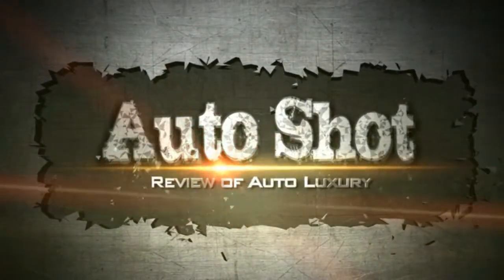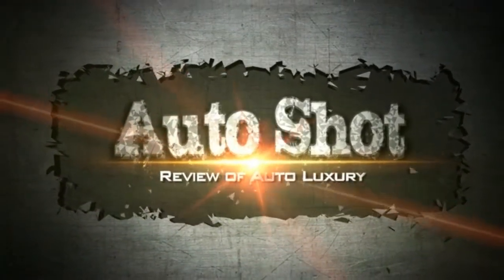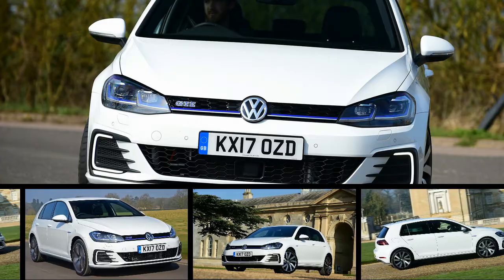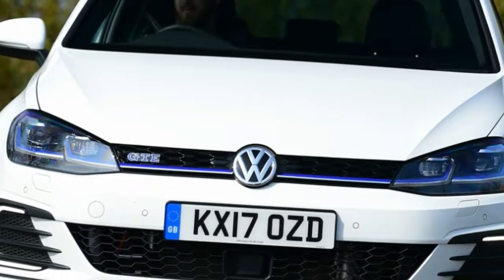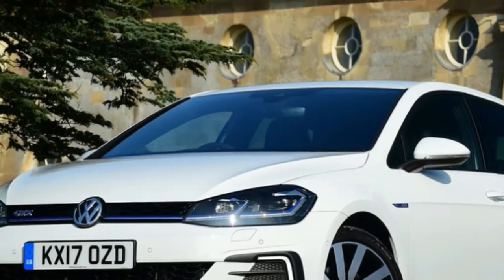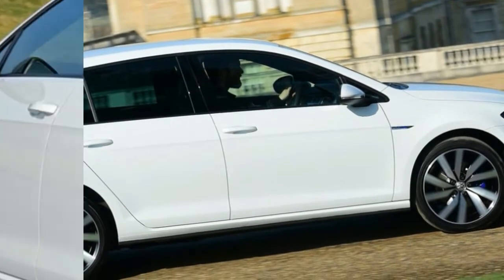Welcome to our channel. New Volkswagen Golf GTE 2017 Review. The recent updates to the Golf range do little to change our impression of the GTE. The extra cabin tech is beneficial if a little tricky to use, while the same-again styling is unlikely to disappoint. The GTE's mixed driving experience means it doesn't entertain, but it still impresses around town.